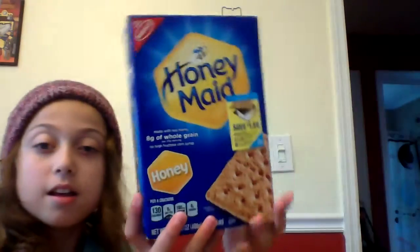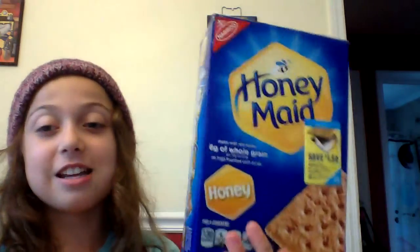I love graham crackers. This favorite is the Honeymaid honey graham crackers. I don't like regular graham crackers because they don't have any flavor, but these honey ones are delicious. I love making s'mores on the stovetop and just eating these as a snack. My family loves them too.